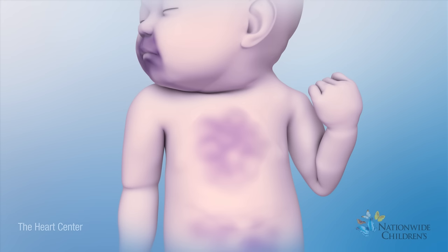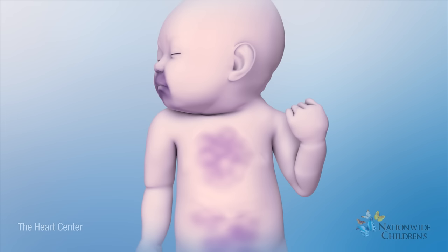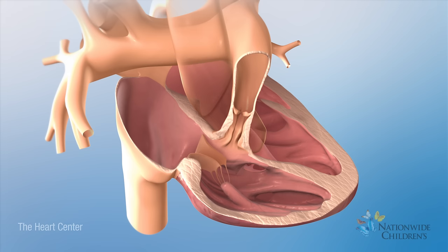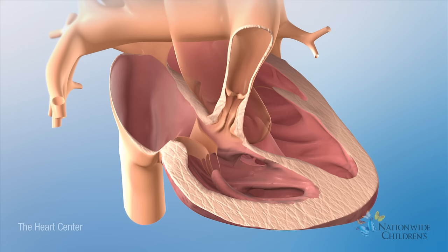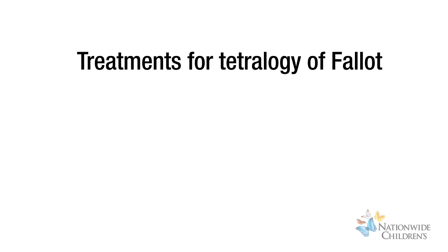These heart problems cause the baby to be blue because the heart pumps less oxygen-rich blood to the body. Right ventricular hypertrophy means the wall of the right ventricle is thicker than normal. This happens because the right ventricle has to work harder to pump blood through the narrowed pulmonary valve.